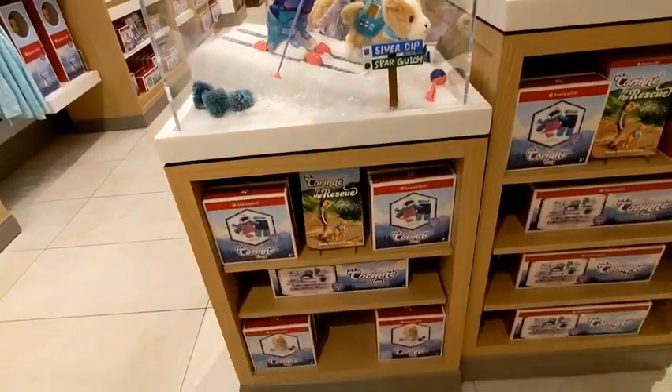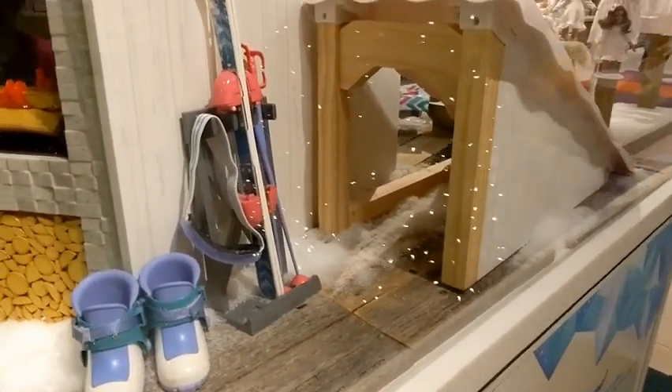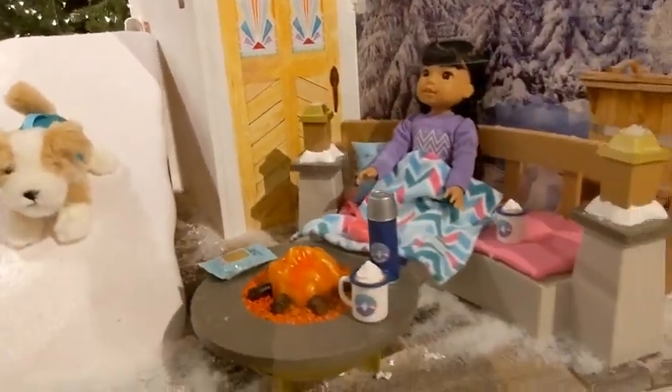Then I saw Corinne skiing — I saw this on the back of a setup, which made me kind of interested to read her books. The bedroom set is huge and it has so many cool pieces, like this ramp.